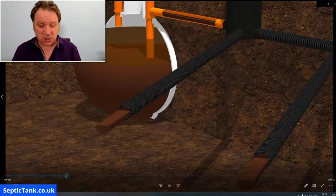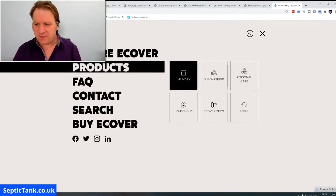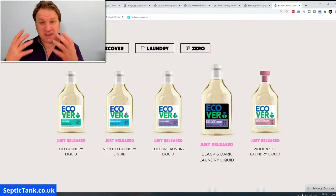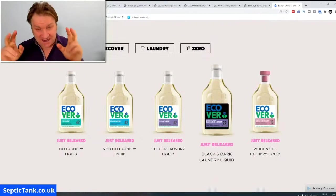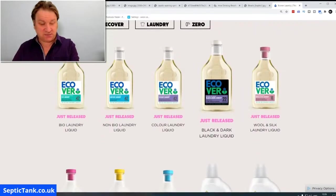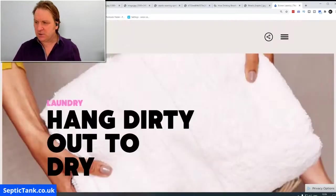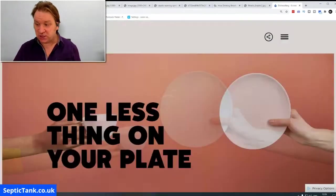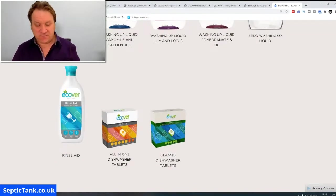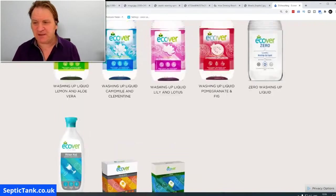Here's a firm that has been around for quite a few years — I haven't got any shares in this company — they're called ECOVA, and they do a whole range of septic tank friendly cleaning products. They're really safe and good for the environment too. They do laundry liquid for washing machines, washing machine powder, dishwashing liquid, rinse aid, and dishwasher tablets.